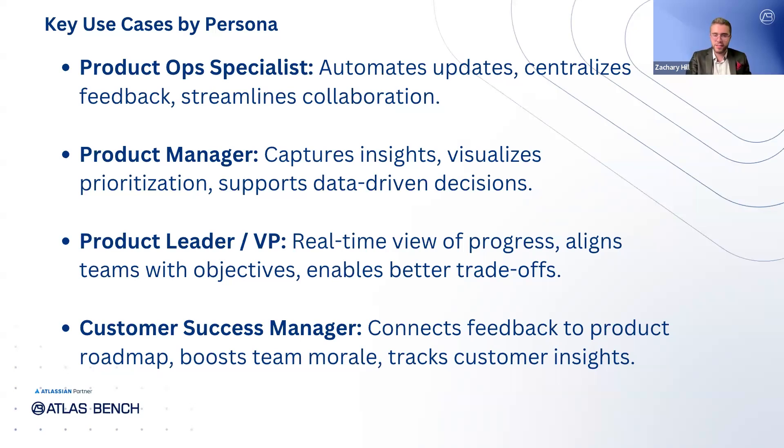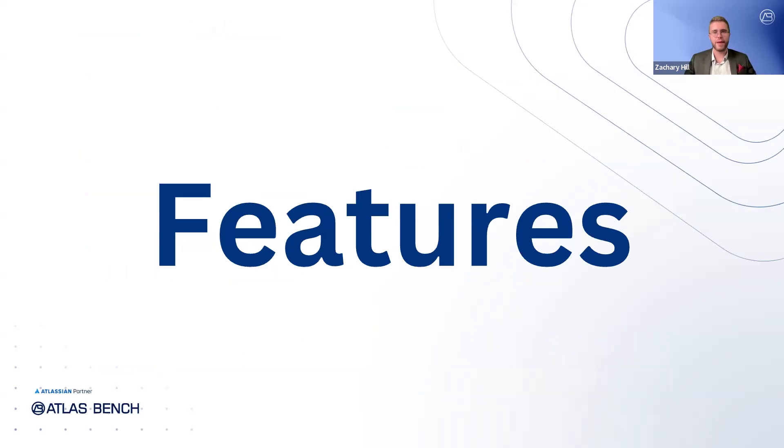For product leaders and VPs, the challenge lies in aligning their teams with company objectives and maintaining visibility into team progress. JPD offers real-time views of priorities and progress, making it easier for leaders to assess competing initiatives and make informed trade-offs. Lastly, customer success managers often face frustration due to low visibility into product decisions. With JPD, customer feedback is directly connected to the product roadmap, helping customer-facing teams track how their insights are shaping the product.